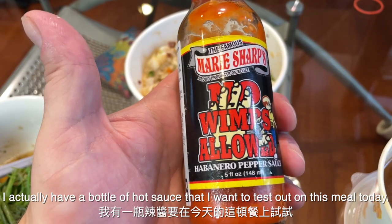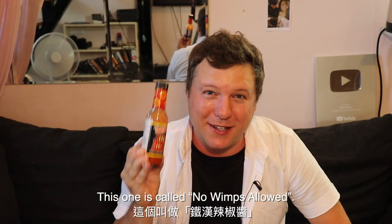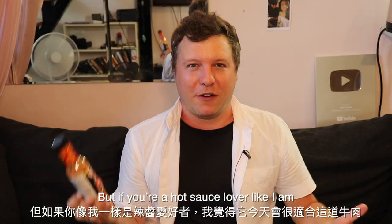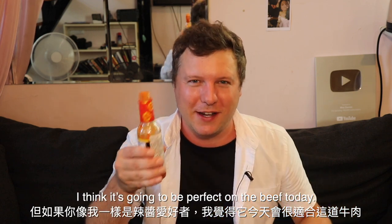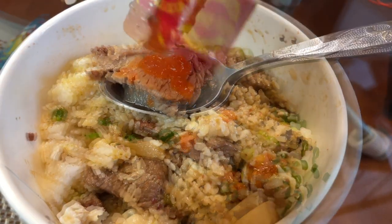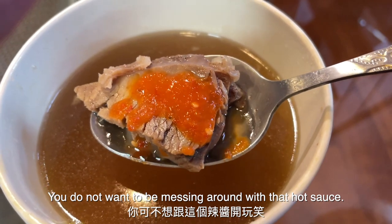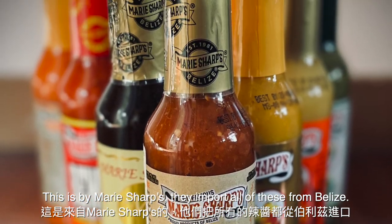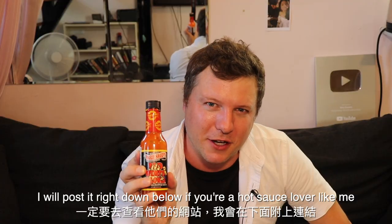Before I forget, I have a bottle of hot sauce that I wanted to test out on this meal today. This one is called No Wimps Allowed — if you're not familiar with the term wimp, it basically means someone who is afraid of everything. But if you're a hot sauce lover like I am, I think this is going to be perfect on the beef today. Have I gone a bit crazy with this hot sauce? Let's give it a try. You do not want to be messing around with that hot sauce — this is No Wimps Allowed, no kidding. This is by Mary Sharps; they import all of these right from Belize. Make sure to go check out the website — I will post it down below if you are a hot sauce lover like me.